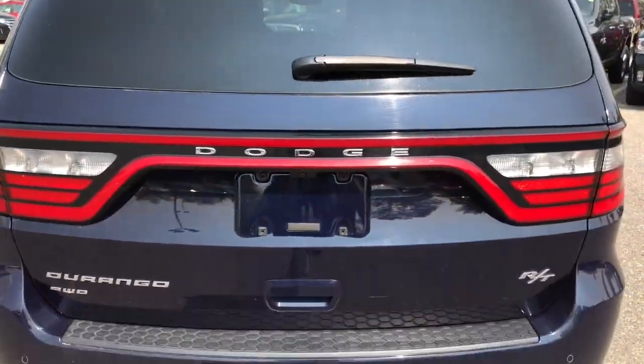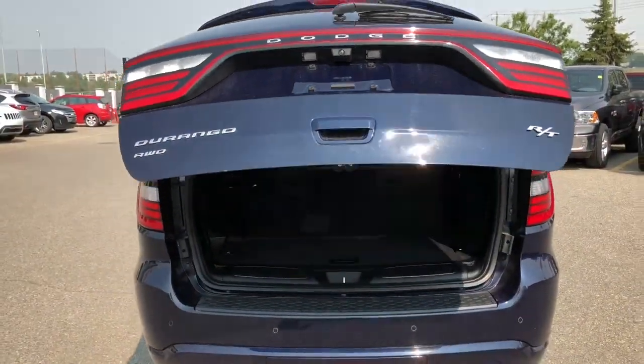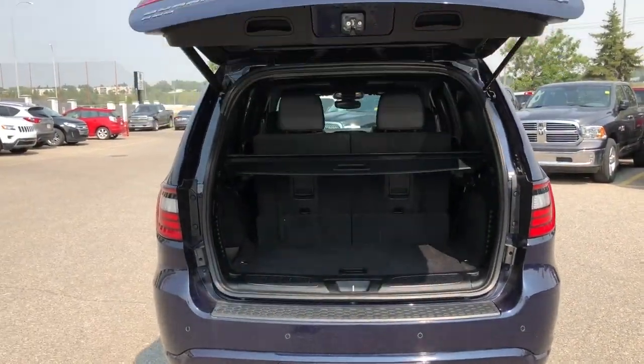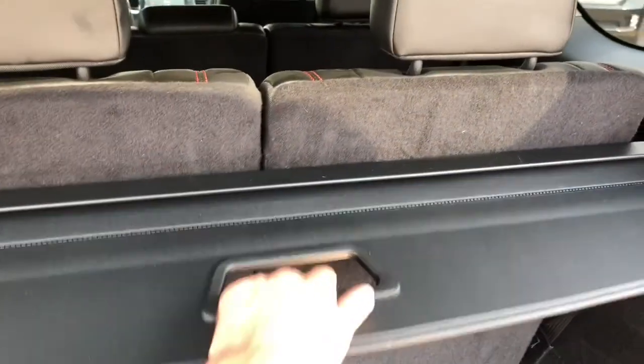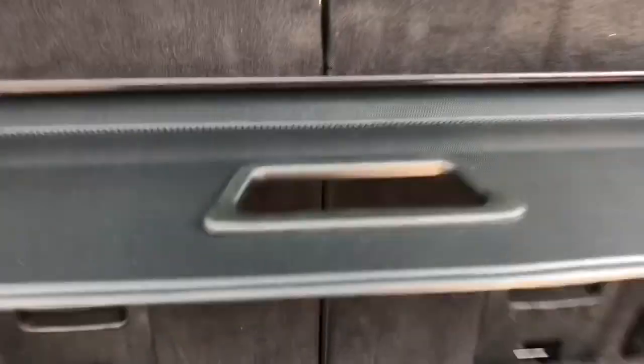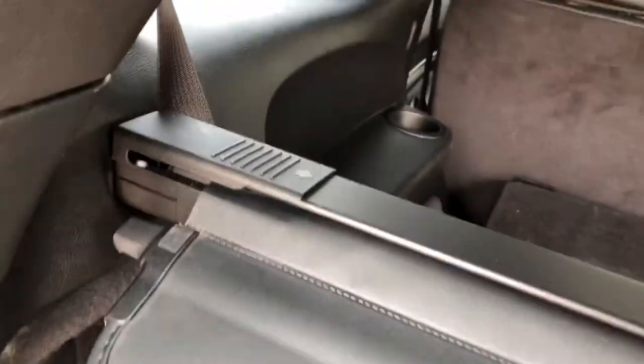Your trunk is automatic — the push of a button will automatically open it. You do have a nice privacy cover to keep your belongings safe and out of sight and it is fully adjustable. You can easily fold your back seats flat down so you can maximize your cargo space, and your privacy cover does come off very simply, as you can tell by me doing it with just one hand.